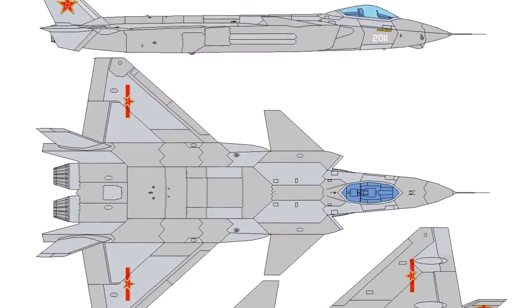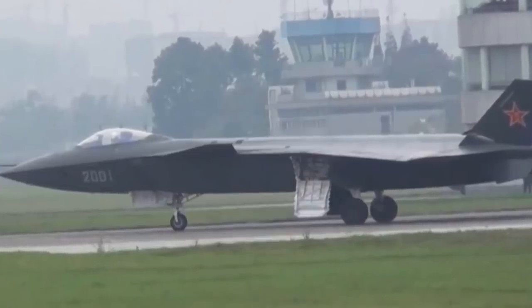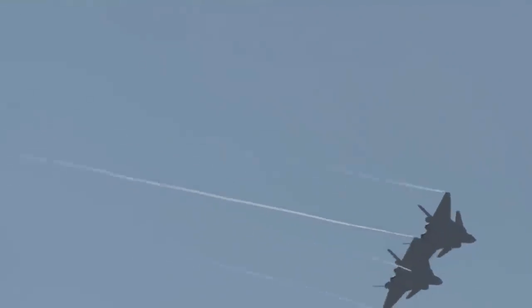The diverterless supersonic inlet (DSI) enables the aircraft to reach Mach 2.0 with a simpler intake than traditionally required, and improves stealth performance by eliminating radar reflections between the diverter and the aircraft skin. Analysts have noted that the J-20's DSI reduces the need for application of radar absorbent materials.